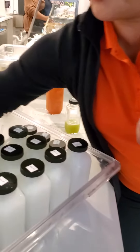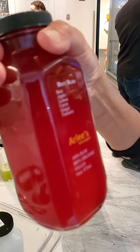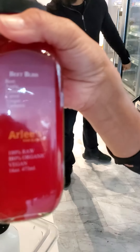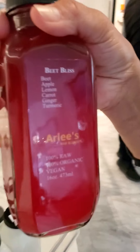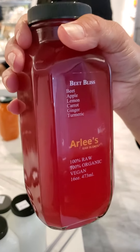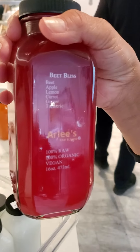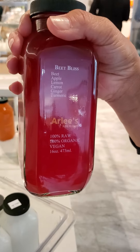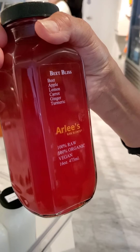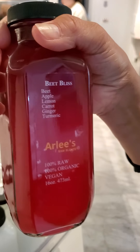We also have what I'll show you — our Beet Bliss. This is beet, apple, lemon, carrot, ginger, and turmeric. Very flavorful. Beets take oxygen to your muscles and give you a lot of endurance. You also get the lemon, the ginger — good for digestion — and carrots, of course, which are good for your eyes.